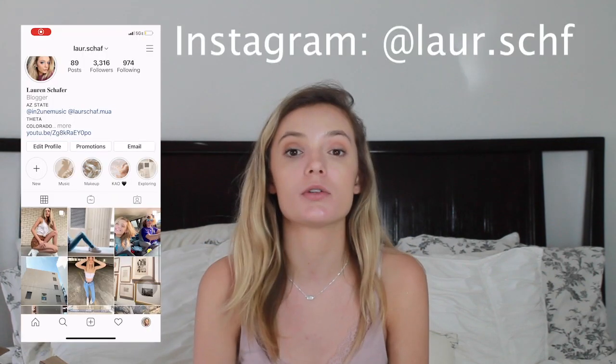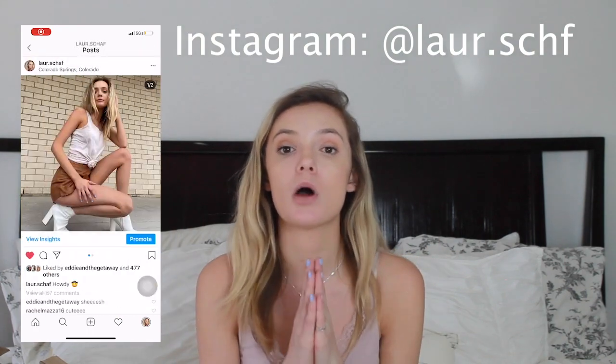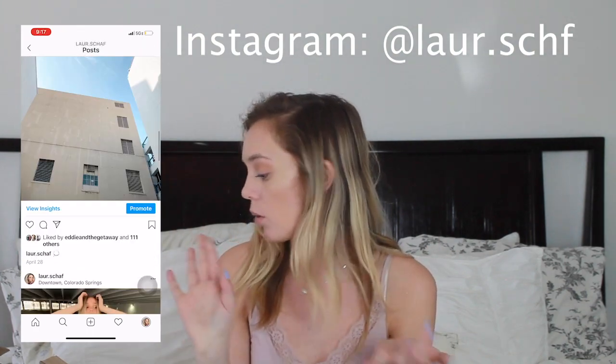Hi, welcome back to my channel. My name is Lauren. If you don't know who I am, go check out some of my other videos where I do makeup tutorials and talk a little bit about skincare. I did order a bunch of stuff, so today I'm going to be doing an unboxing haul of everything I ordered from Amazon, from The Ordinary, from this new brand called Glamvice, and a package that I don't know what's in it.